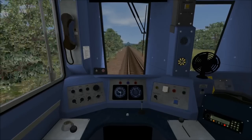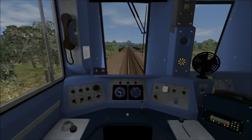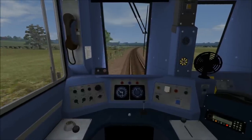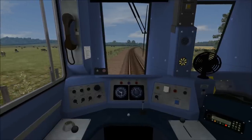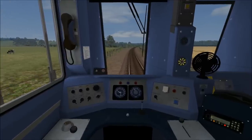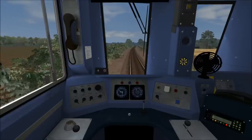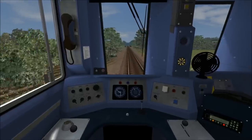Now that we've reached 45 miles per hour, I've once again idled the power. If we lose too much speed I will then go into step 3 power just to bring us back up to 45. Unfortunately, there's no throttle position on this train that will maintain us at this speed, so we've got to mess around with the throttle just to try and stay around this speed. I've now applied step 3 power to bring us back up towards 45 miles per hour, and as we reach 45 I will once again idle the power.